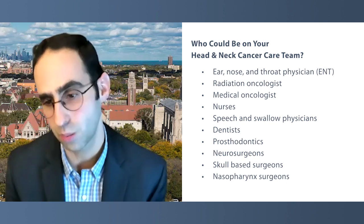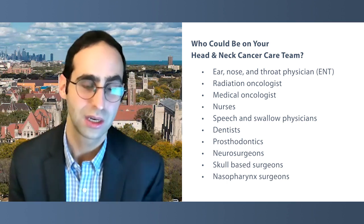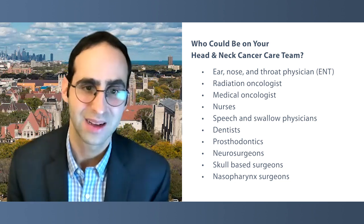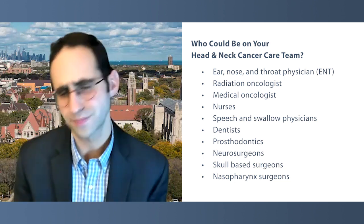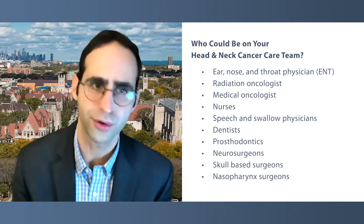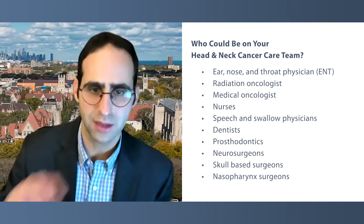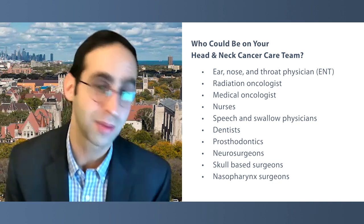The three types of oncologists — in our program, for example, all new patients meet all three. One is an ENT, or a head and neck oncologist or surgeon. The second is a radiation oncologist, who uses radiation to treat head and neck cancer. The third is a medical oncologist, like myself — we handle chemotherapy or other types of systemic therapy. Those are really the three tools, and the three oncologists who use those tools to figure out the best treatment approach.